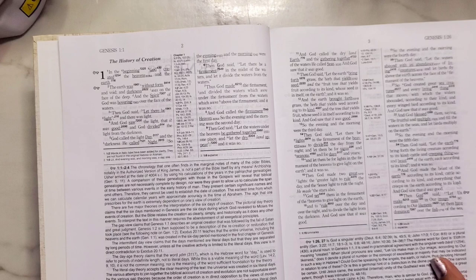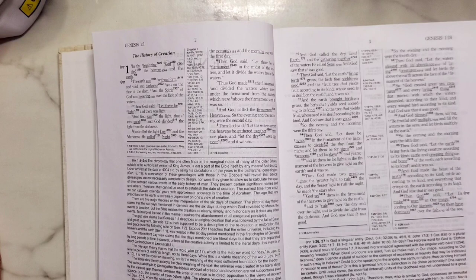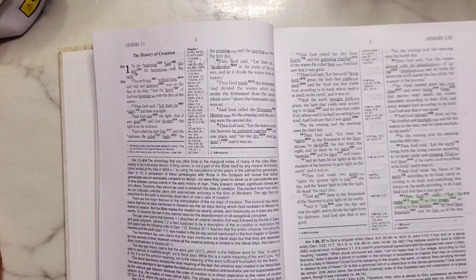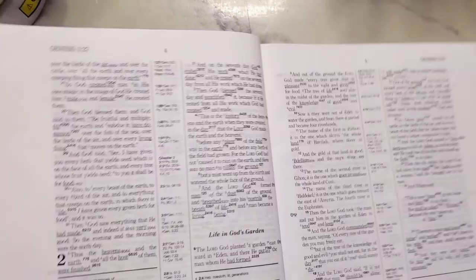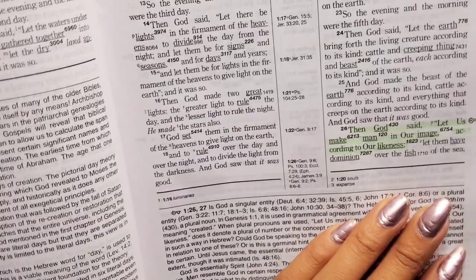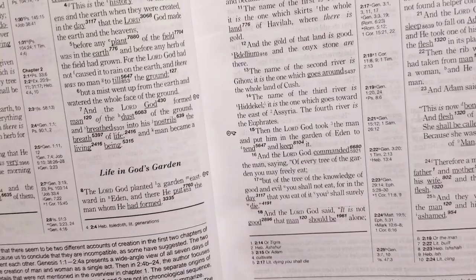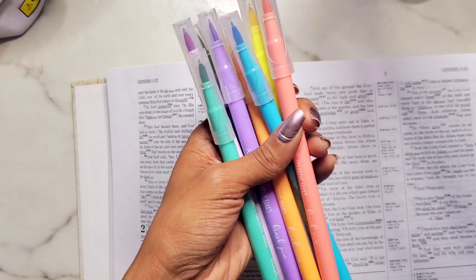I'm going to test some highlighting. Starting with the Art 101 creative tools brush pen from Five Below, and I'm going to do the infamous Genesis 1:26-27: 'Then God said let us make man in our image according to our likeness.' I don't know if I'm going to have a set color coding system in here. Let's see how that came out — oh, that's lovely! You can barely see anything on the back, no shadowing at all. The Art 101s work really well. They come in pastel colors and original bold colors.